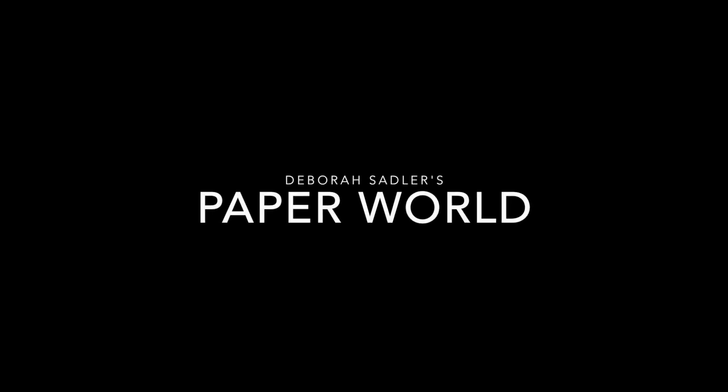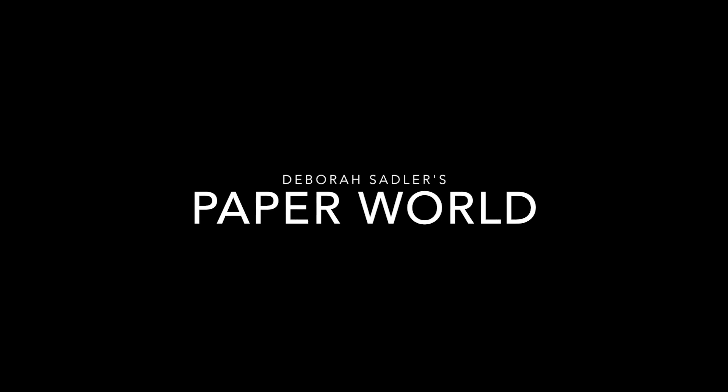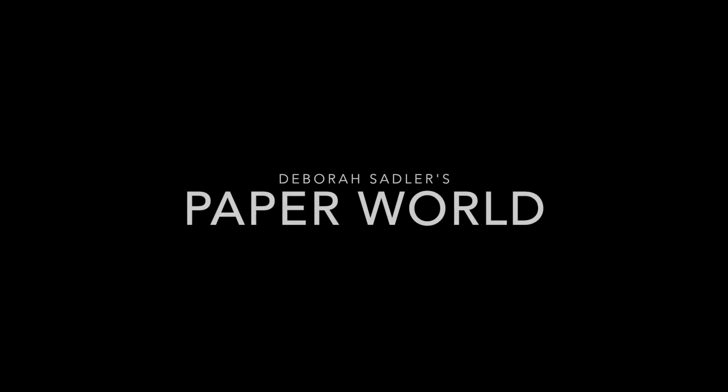Hello, I'm Deborah Sadler and I'm so grateful to Harrison Library for offering to host my Virgil exhibition. I'm delighted to be able to present my work to you this way.